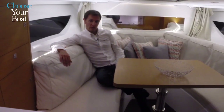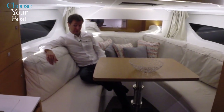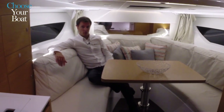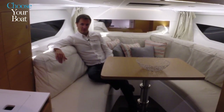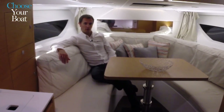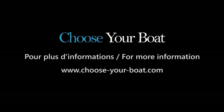To conclude, this new Cap Camarat 10.5 WA is both elegant and sporty. Above all, it gives rise to a new way of thinking about cruising that is both fast and comfortable. To learn more, get in touch with a Jeanneau dealer or come to see the boat in person at a show. Thank you.